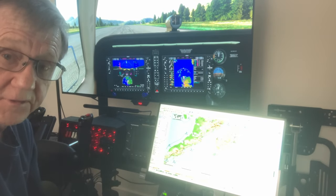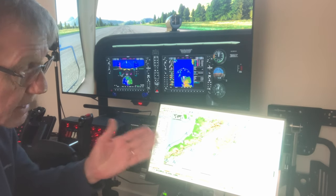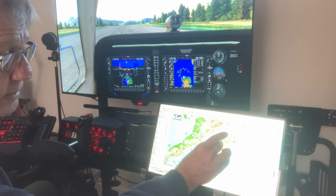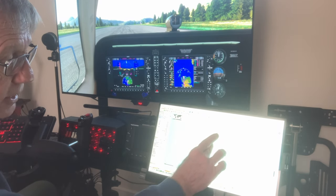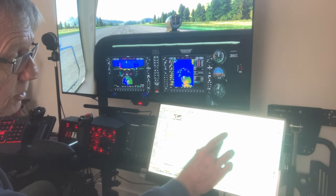The ways that it can assist you are fairly endless. Here, for example, I've got a little nav map. I've got a route planned into the aircraft and I can zoom in, get the details I want, pick up airport information, and so on and so forth.